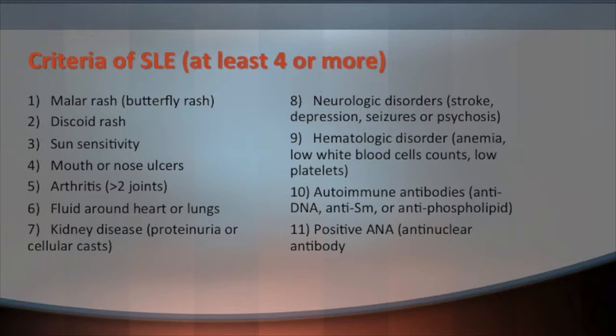The diagnostic criteria include: the malar rash, discoid rash, sun sensitivity, mouth or nose ulcers, arthritis in greater than two peripheral joints, fluid around the heart or lungs (pericarditis), kidney disease such as protein in the urine or cellular casts, neurologic disorders including stroke, sudden onset depression, psychosis, or seizures. Some patients can have sudden onset anemia, low platelet counts, or low white blood cell counts. Specific antibodies diagnostic for lupus include anti-DNA, anti-smooth muscle or antiphospholipid, and a positive anti-nuclear antibody test, though some lupus patients don't have this.